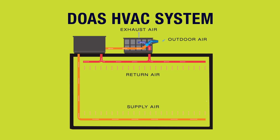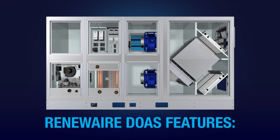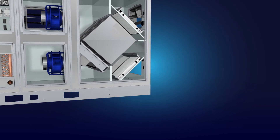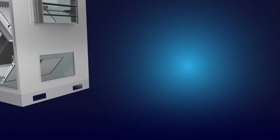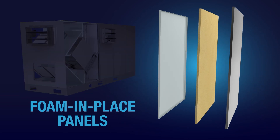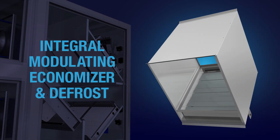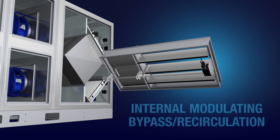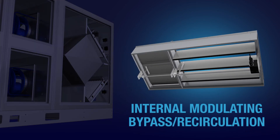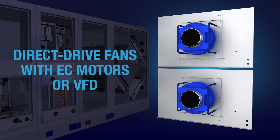Available in three sizes for indoors or out, RenewAir's new dedicated outdoor air systems all feature MERV-8, MERV-13 or MERV-14 filters; foam-in-place panels; integral modulating economizer and defrost; low leakage class 1 dampers; internal modulating bypass and recirculation; RenewAir energy recovery core; and direct drive fans with electronically commutated motors or optional variable frequency drives.